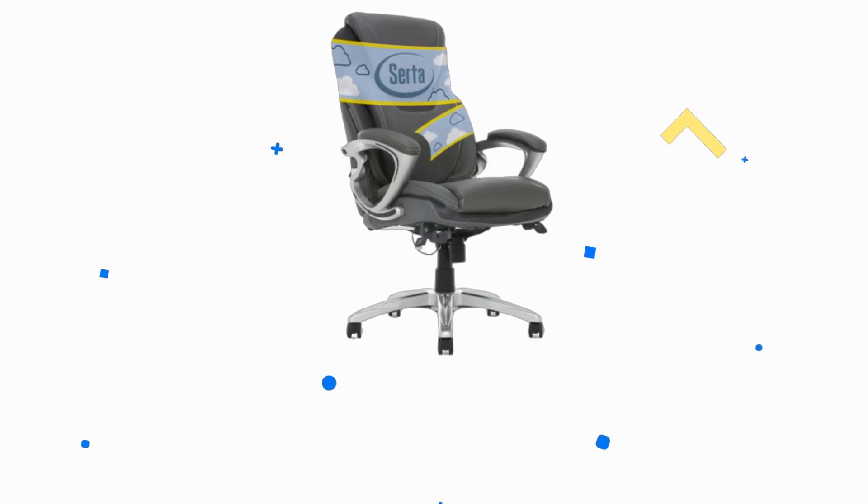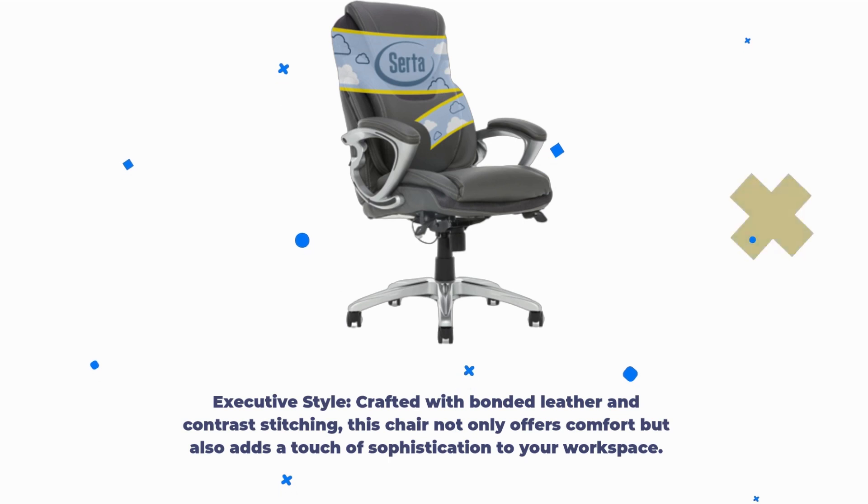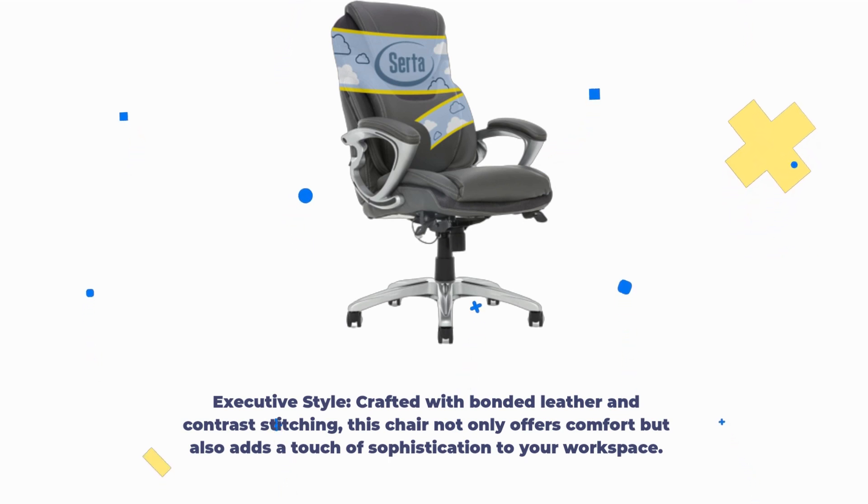Executive Style. Crafted with bonded leather and contrast stitching, this chair not only offers comfort but also adds a touch of sophistication to your workspace.